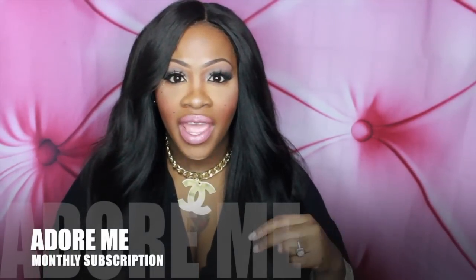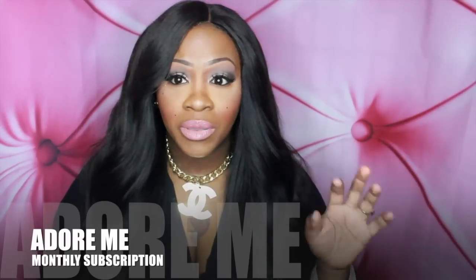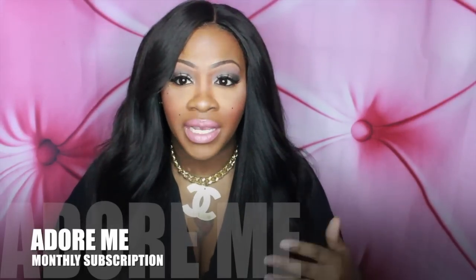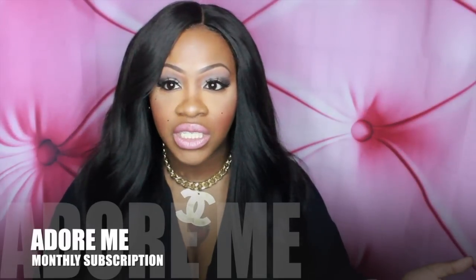If you don't know what Adore Me is, it is a site that carries sleepwear, lingerie, panty and bra sets, corsets, as well as plus size. They also carry bikini sets and swimwear basically, for the summertime or if you're going on a vacation or something like that.